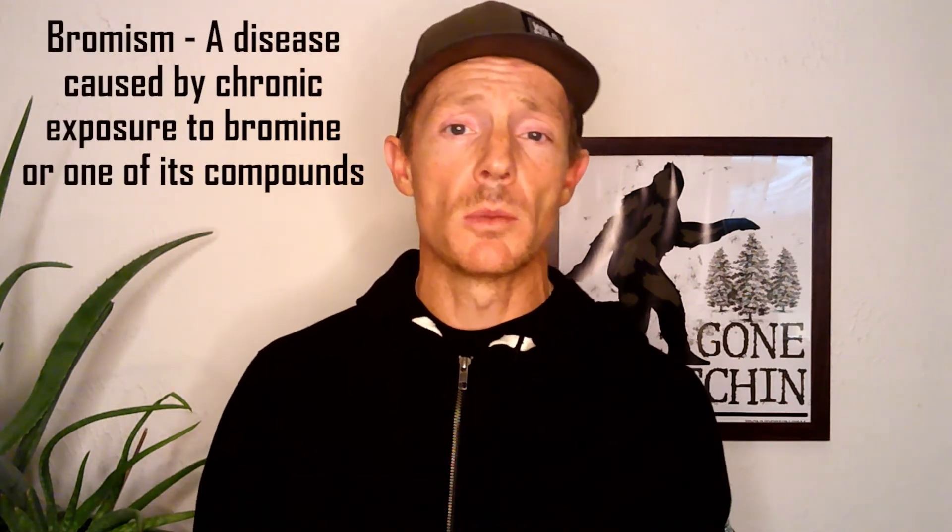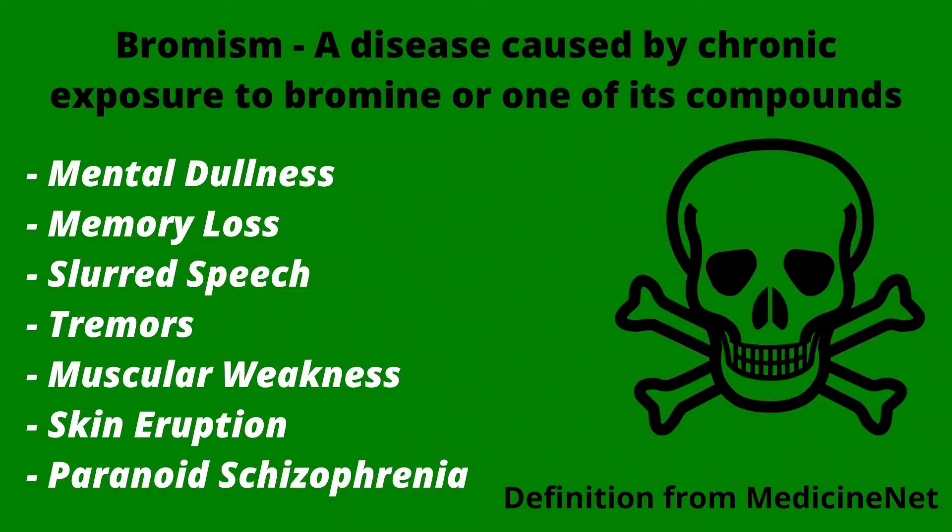In extreme cases, bromine can build up in your body tissues to the point where it causes bromism, which is a disease caused by chronic exposure to bromine or one of its compounds. Bromism can be characterized by mental dullness, memory loss, slurred speech, tremors, muscular weakness, skin eruption, and a transitory state resembling paranoid schizophrenia.